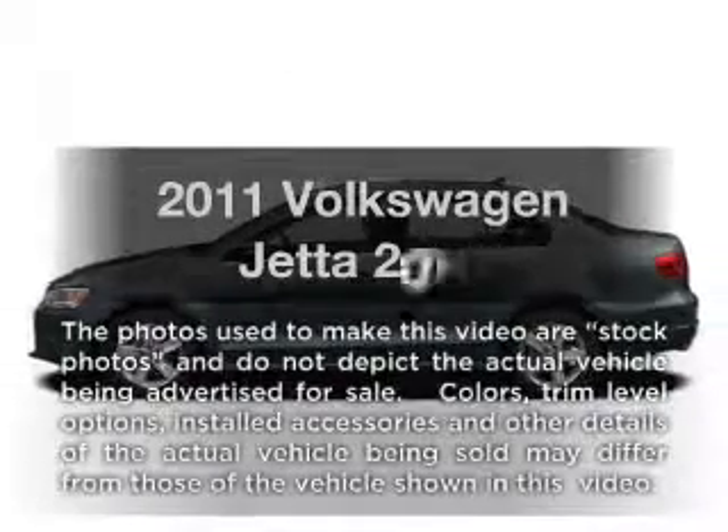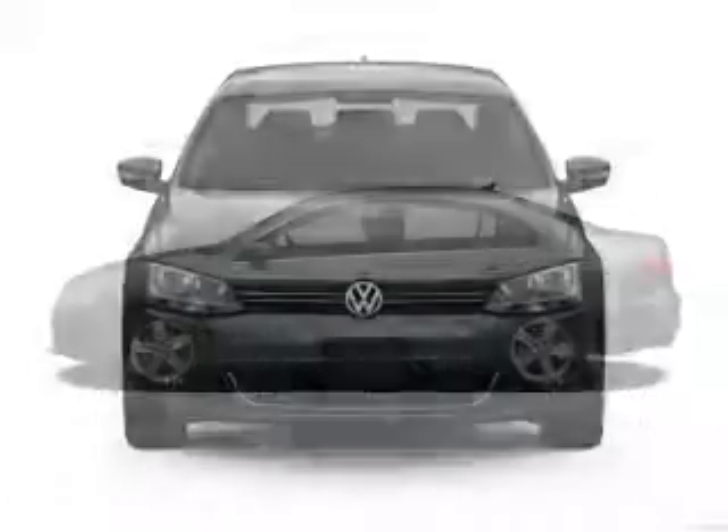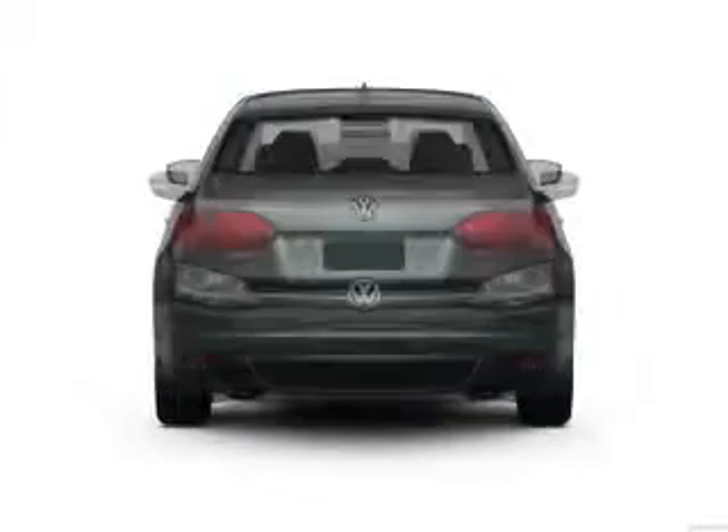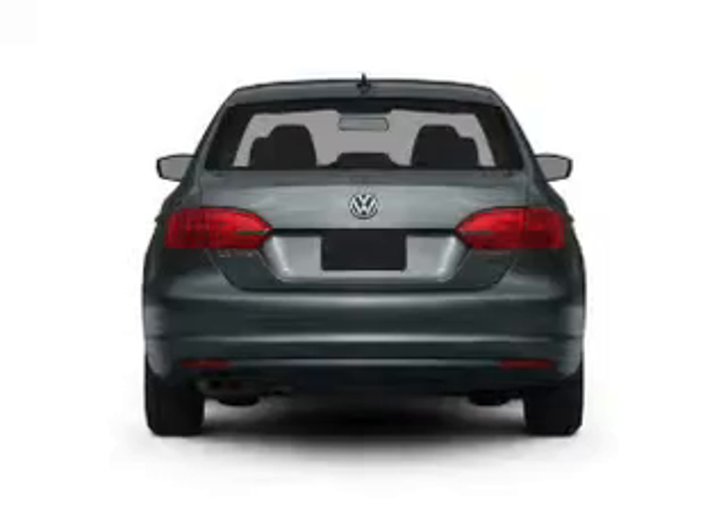Introducing the 2011 Volkswagen Jetta. If you're looking for a first-rate auto, this one could be yours today. With an efficient four-cylinder engine connected to a smooth-shifting six-speed automatic transmission.